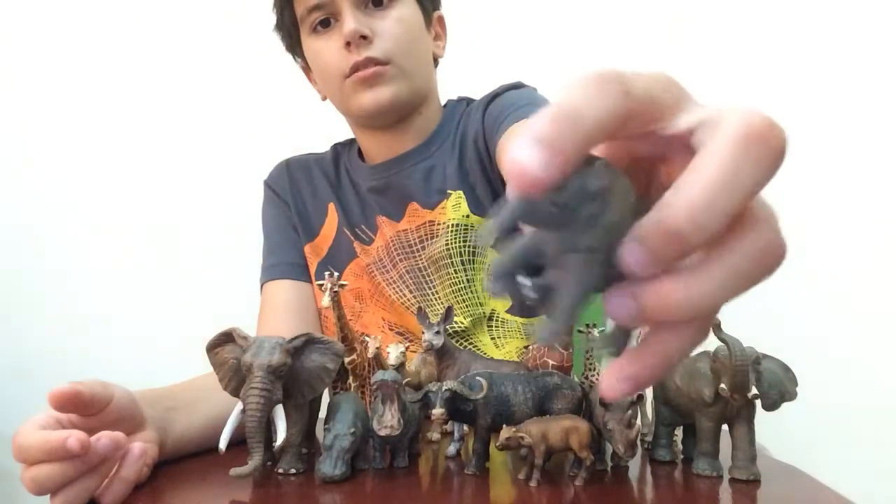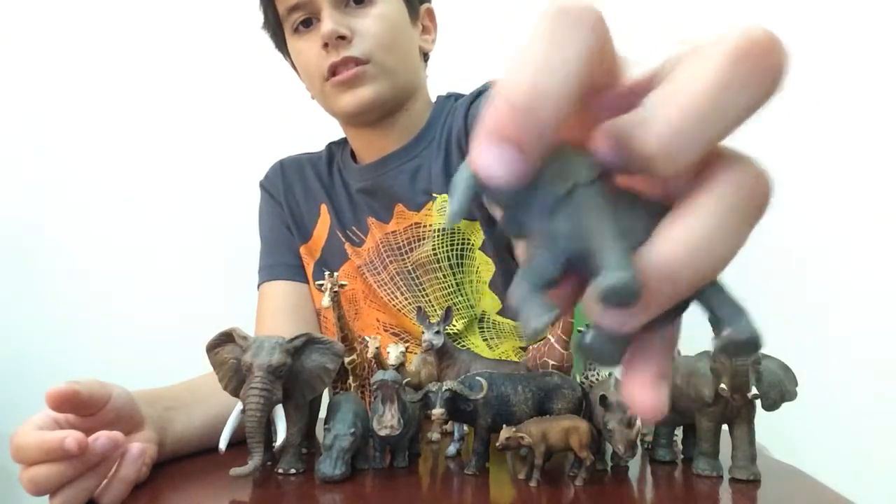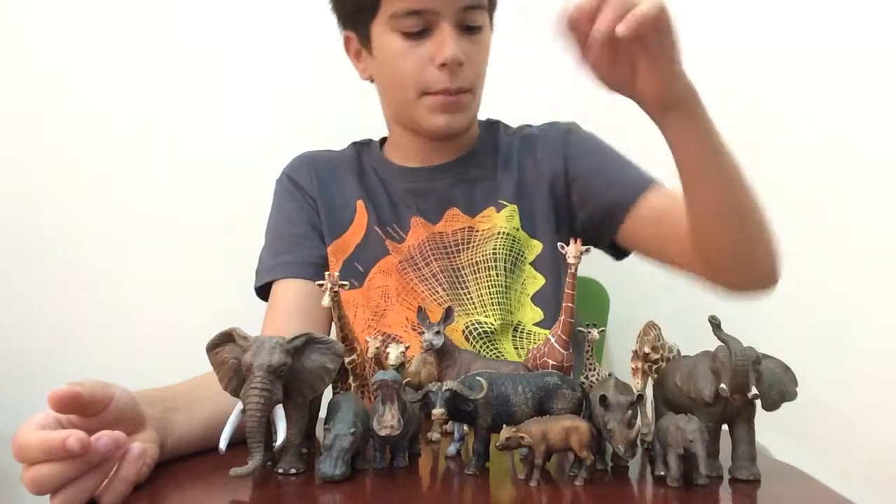Next we have a baby elephant, a calf. He has his trunk and there are no tusks, so he's not really grown yet - like a baby.